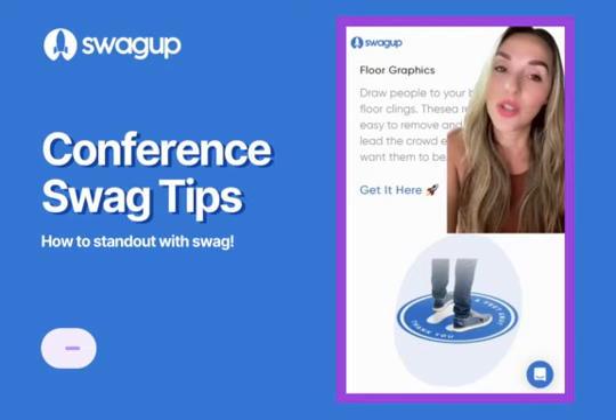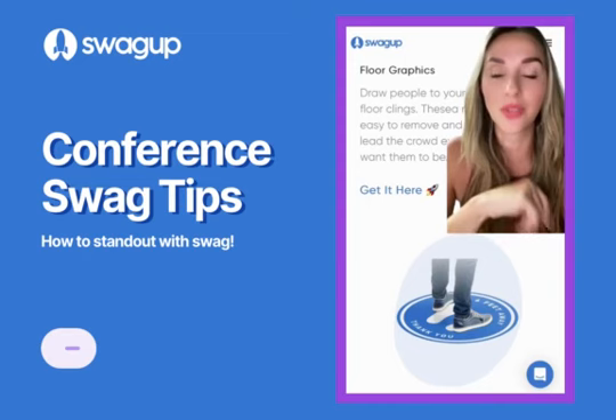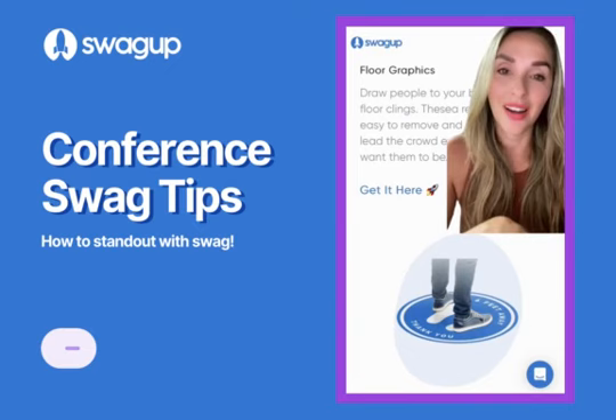Sprinkle them in the coffee area, outside of the conference, around heavy foot traffic areas in the conference, bathrooms — you name it. Just get it out there, put your booth number on it, put something fun and catchy to really get some foot traffic to your booth.